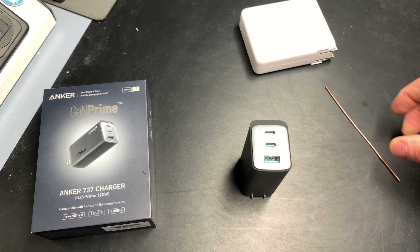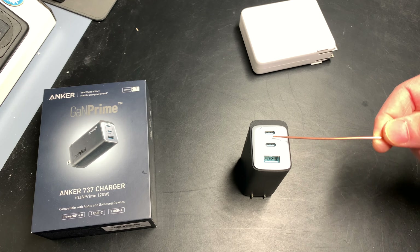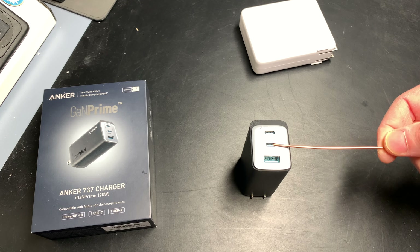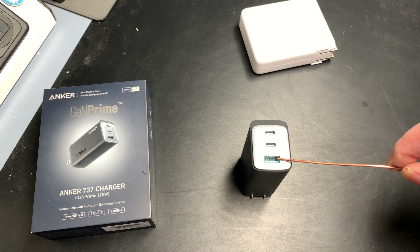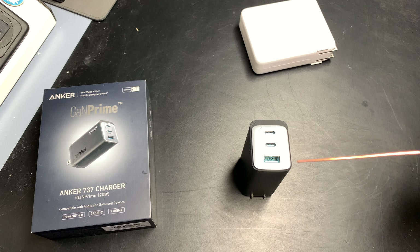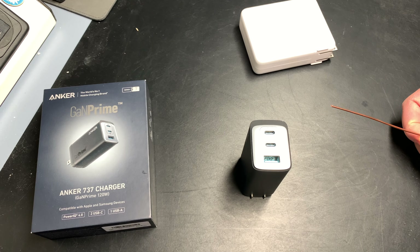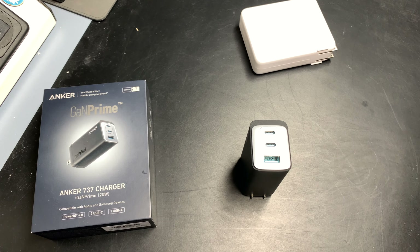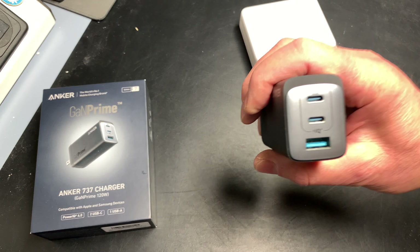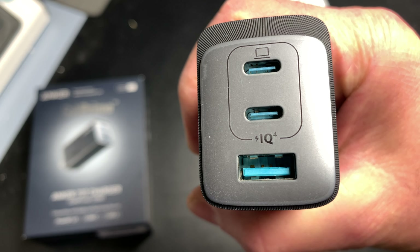The first time I bought this unit, I didn't pay attention to the markings. I plugged my computer into the middle port — which was at 100% charge — then plugged my iPhone into the USB-A port. Strangely, my computer started to lose power, dropping all the way from 100% down to 80% while my phone was charging.